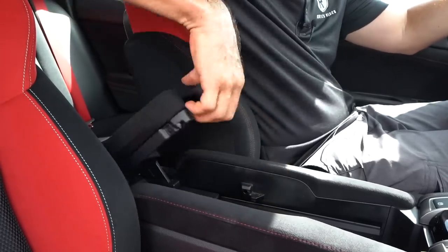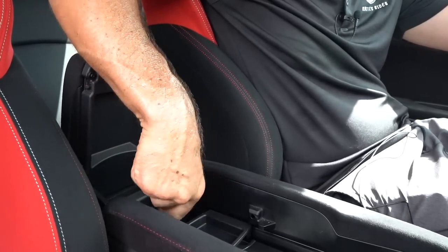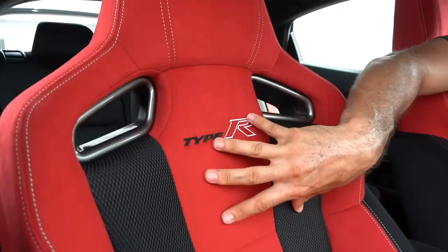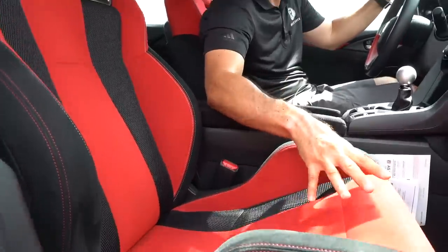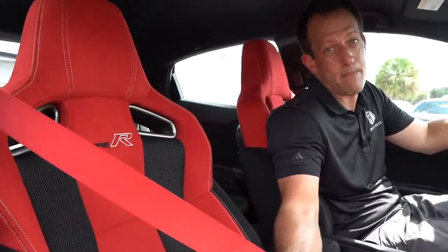The seats — I'm impressed. They've worn very nicely with 31,000 miles. Even the bolstering looks great. These seats may look like they squish you, but they really don't — they're very, very comfortable. And of course, you get the obligatory red seat belts, because red means race all day long.